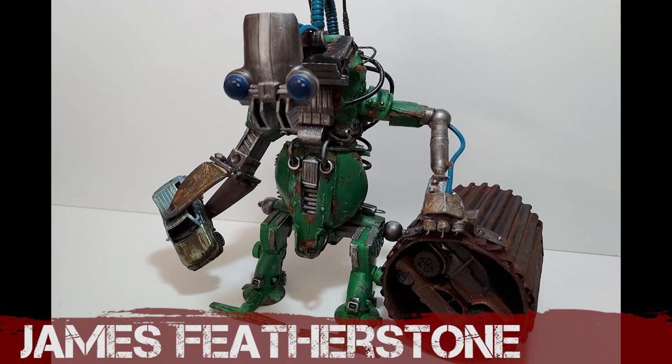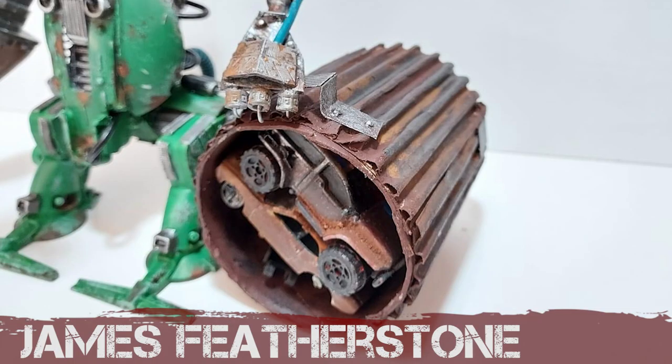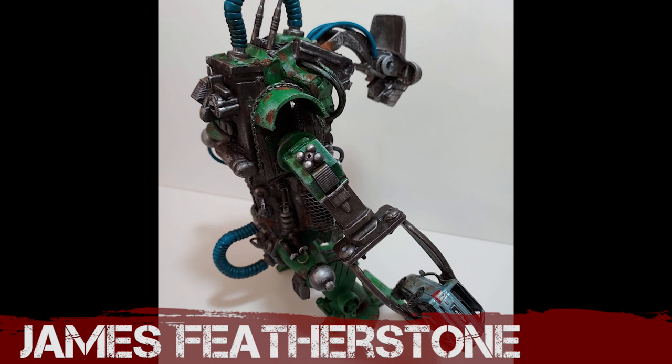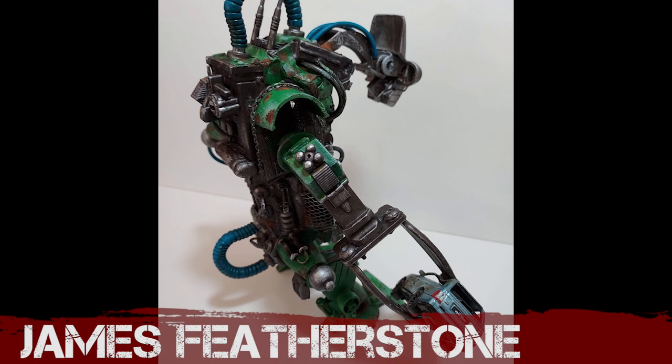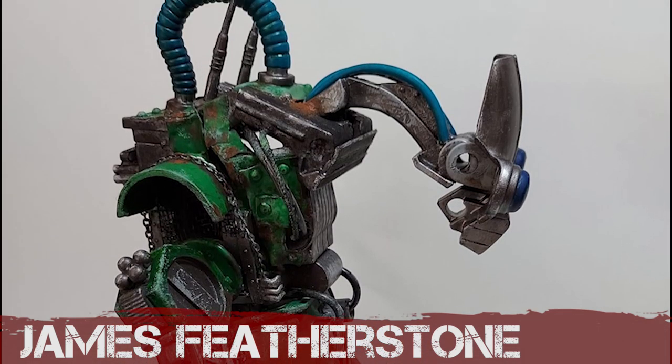James has made a very cute little chap here. It's got lots of personality and appears to be collecting burnt-out car wrecks in its giant claw to stuff into its corrugated trash can. It's hard to identify any vehicles that went into this build, although it does look like it contains a number of junk-modeled and repurposed toy parts. Great stuff James.